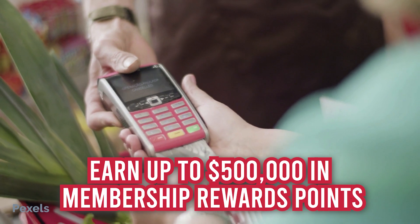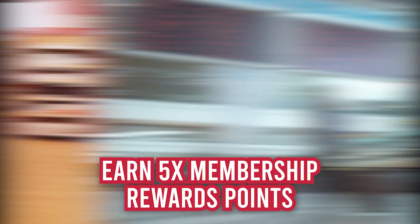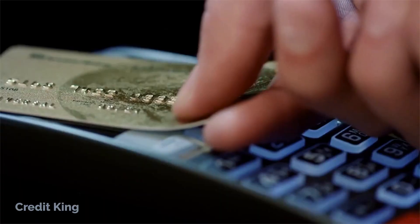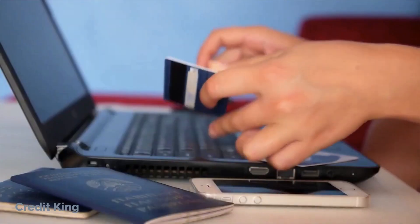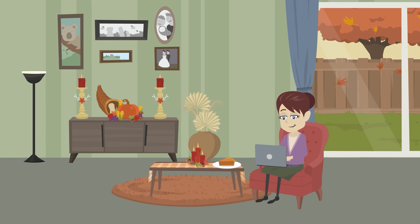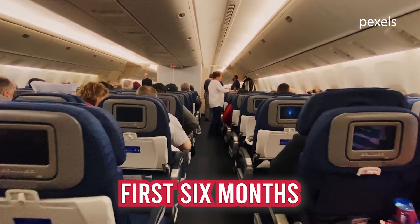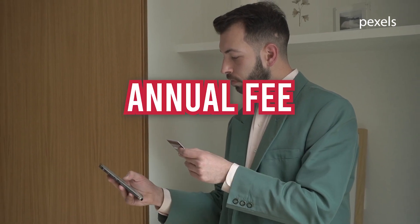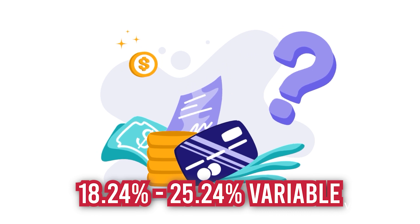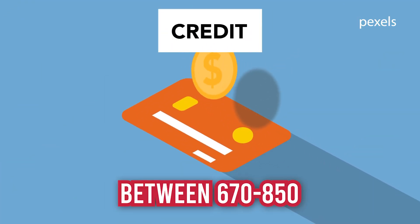Rewards: Earn up to 500,000 membership rewards points annually on flights booked directly with airlines or through American Express Travel. Earn 5x membership rewards points when using American Express Travel to book prepaid hotels. Earn 1 point for every dollar spent on additional purchases. You must be a member of Amex's Membership Rewards program and charge a qualifying purchase to your American Express Platinum card through the Amex Travel program in order to redeem and pay with points. Once you make a transaction, the money is charged to your card and the points are deducted from your account. Welcome bonus: After making $6,000 in purchases with the card during your first six months of card membership, earn 100,000 membership rewards points. Annual fee: $695. Intro APR: N/A. Regular APR: 18.24% to 25.24% variable. Balance transfer fee: N/A. Foreign transaction fee: None. Credit needed: Excellent or good, which is considered between 670 to 850.